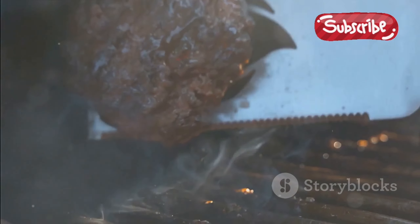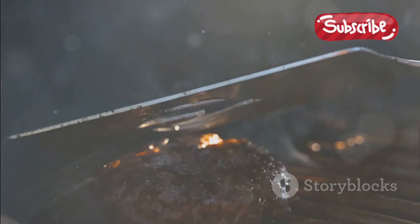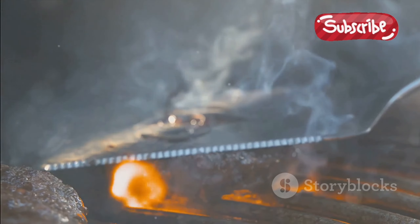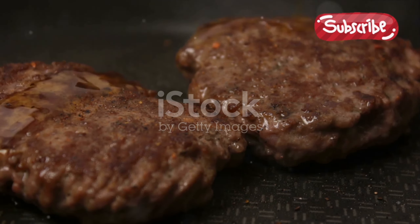The process begins with two fresh beef patties sizzling and searing to perfection on a hot grill. There's a certain magic in the sound of that sizzle, the aroma of the beef mingling with the heat to create a flavour that's truly mouthwatering.